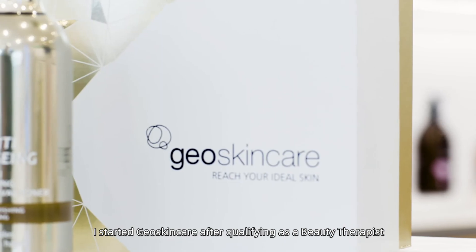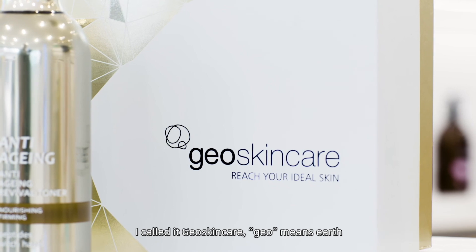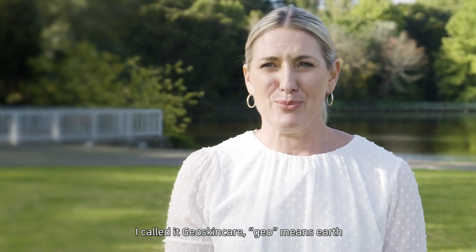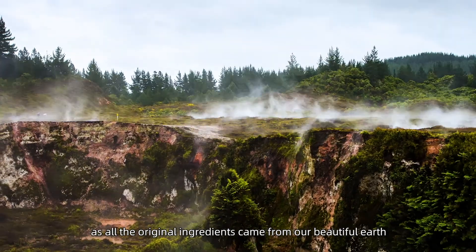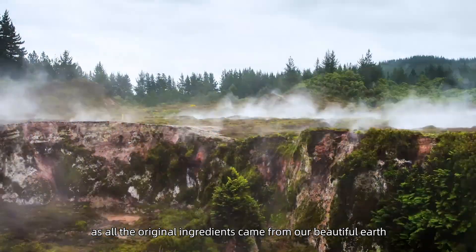I started Geo Skin Care after qualifying as a beauty therapist. I called it Geo Skin Care — Geo means the earth, and I felt that this was a very powerful name as all the original ingredients came from our beautiful earth.